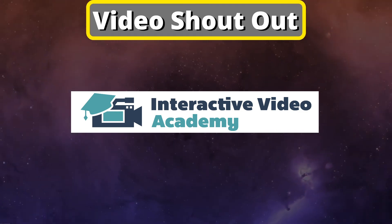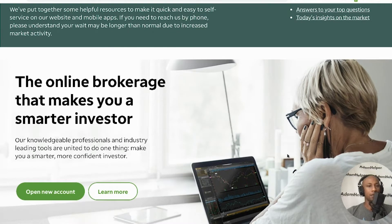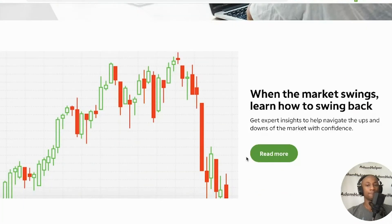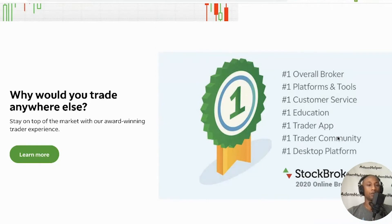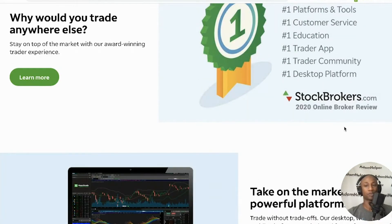So here we are on the TD Ameritrade website. As you can see, it says 'the online brokerage that makes you a smarter investor.' Their knowledgeable professionals and industry-leading tools are united to make you a smarter, more confident investor. When the market swings, learn how to swing back — get expert insights to navigate the ups and downs. They are number one overall broker, number one platforms and tools, number one customer service, number one education, number one trader app, number one trader community, and number one desktop platform from stockbrokers.com.